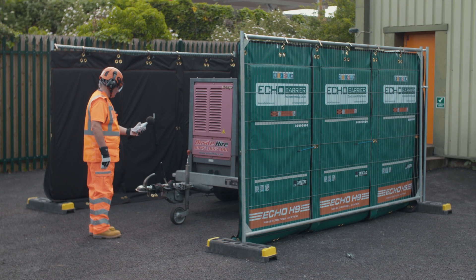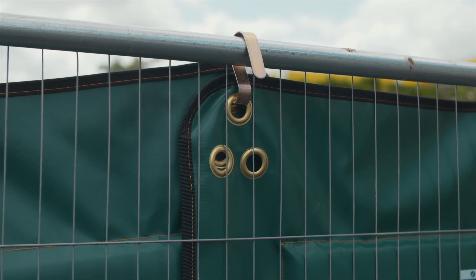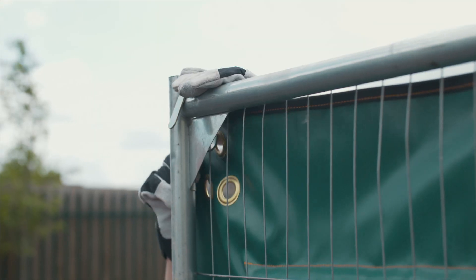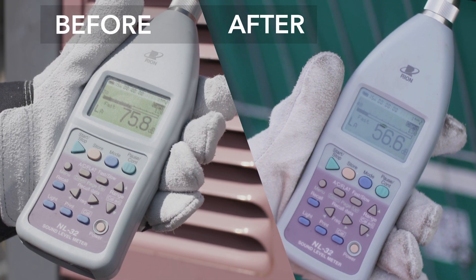This typical generator unit emits noise almost constantly at 75 decibels. Placed within an enclosure of Echo H9s, the noise is attenuated down to 57 decibels — a reduction of 18 decibels.